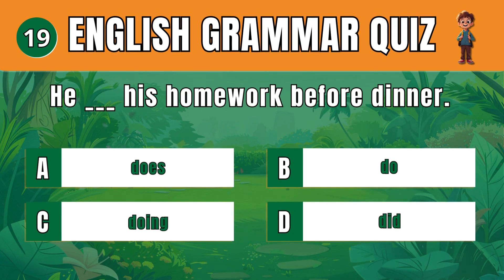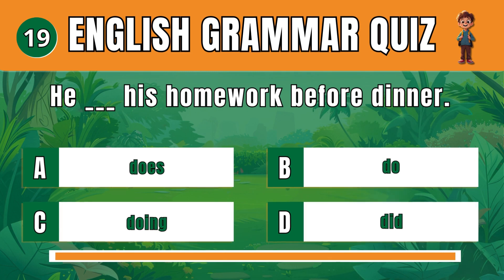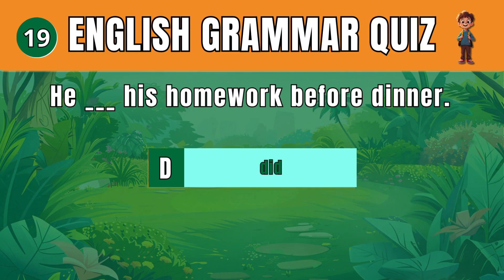Question 19. Select the correct past tense verb. D: Did. He did his homework before dinner.